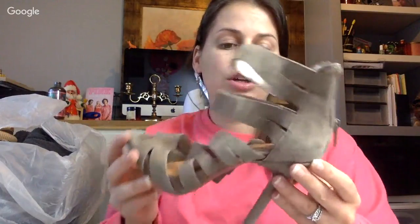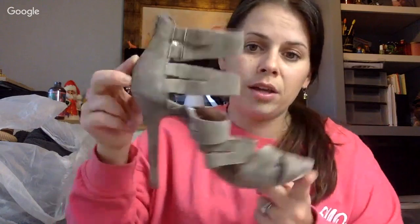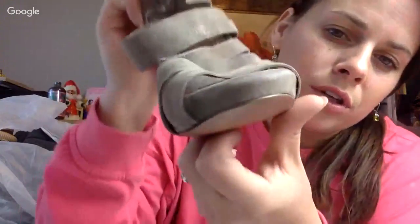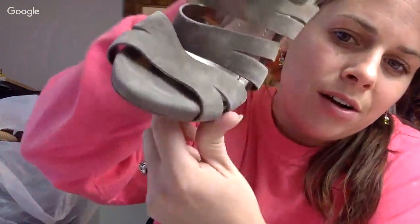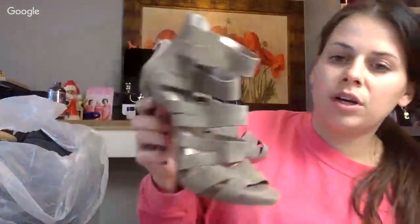These are BCB Generation — super cute strappy, super high heel. They're that nude tan wedge. Look at that toe — it's not even chipped. Excellent condition. Definitely clubbing shoes or something.